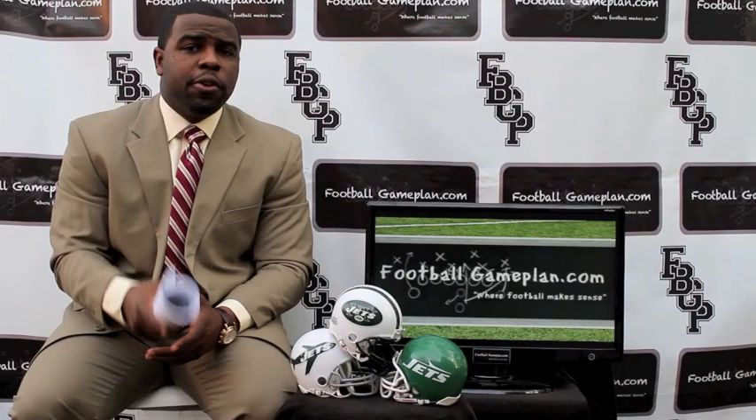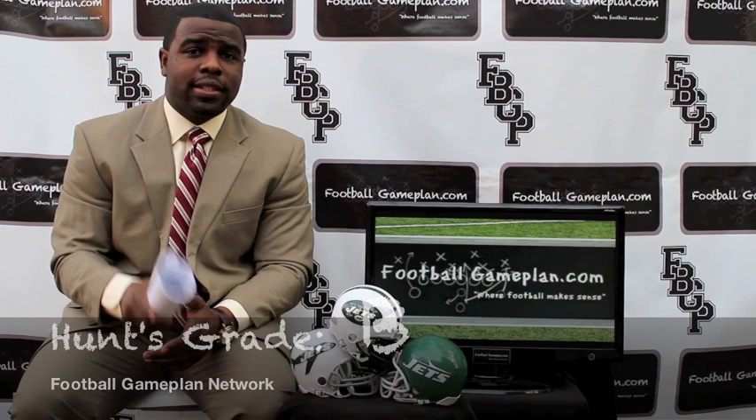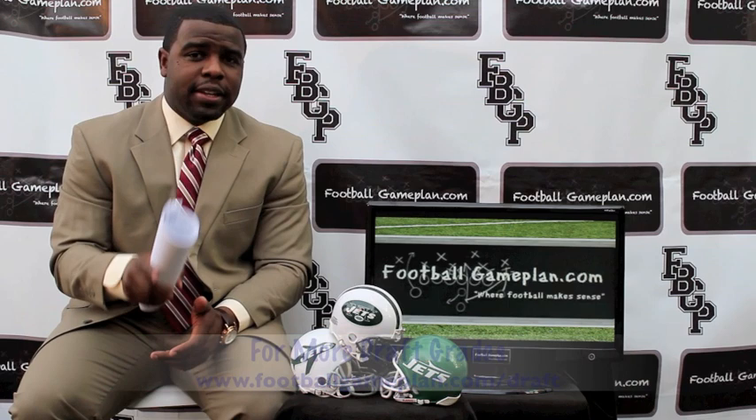I give the New York Jets a solid B in this draft for the great job of addressing that defensive front with Kenrick Ellis and Muhammad Wilkerson, who I like to call chaos on wheels. The Jets did a good job defensively in this draft.